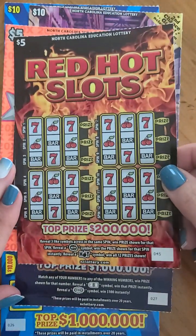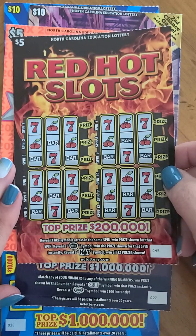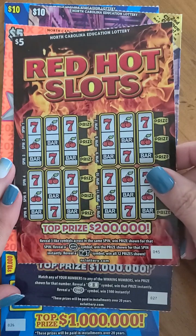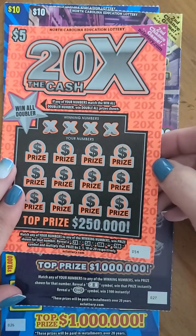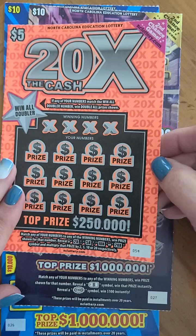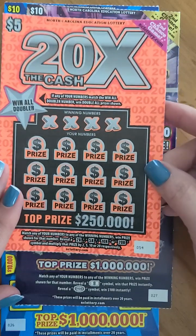The top prize on the Ten Times the Cash is fifty thousand dollars, there were ten issued and six still remain. Then we've got the five dollar Red Hot Slots — top prize on this one is two hundred thousand, there were five issued and four still remain. And we've got the five dollar Twenty Times the Cash ticket — top prize is two hundred and fifty thousand, ten tickets issued, five still remain, and this is also a second chance ticket.